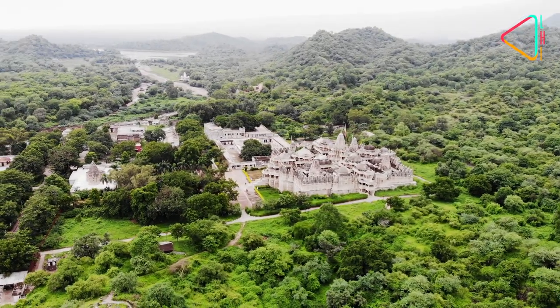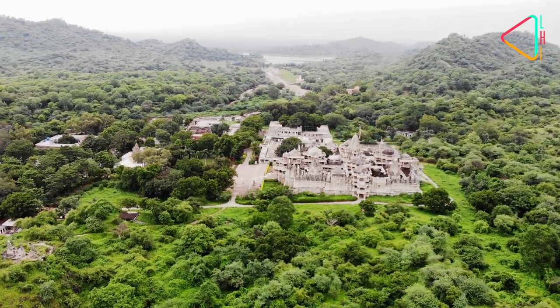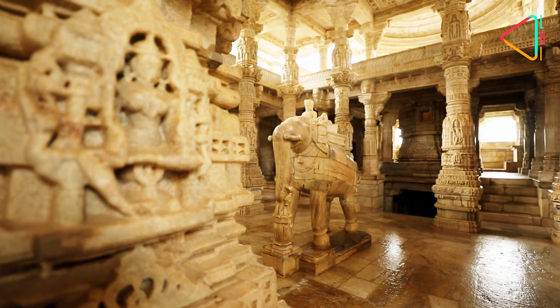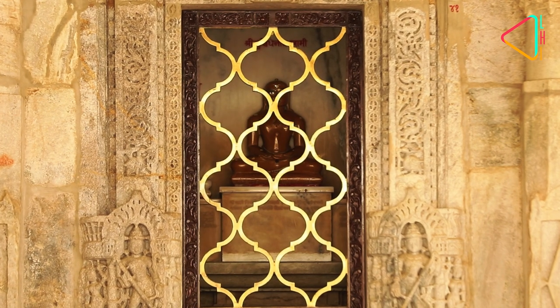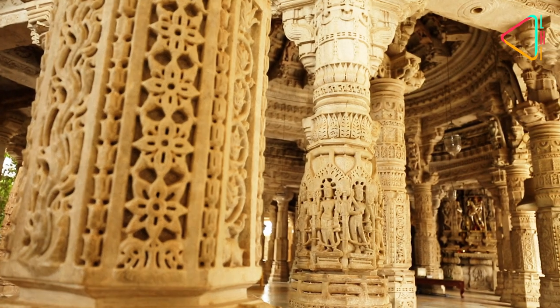Amidst a forest-lined valley of the Aravalli Hills stands the great Jain Temple of Ranakpur, built in the 15th century. Go in here and you will be astounded at its beauty and craftsmanship. Dedicated to the first Jain Tirthankara, Adinath, the Ranakpur temple has over 1,400 pillars, each different from the other.